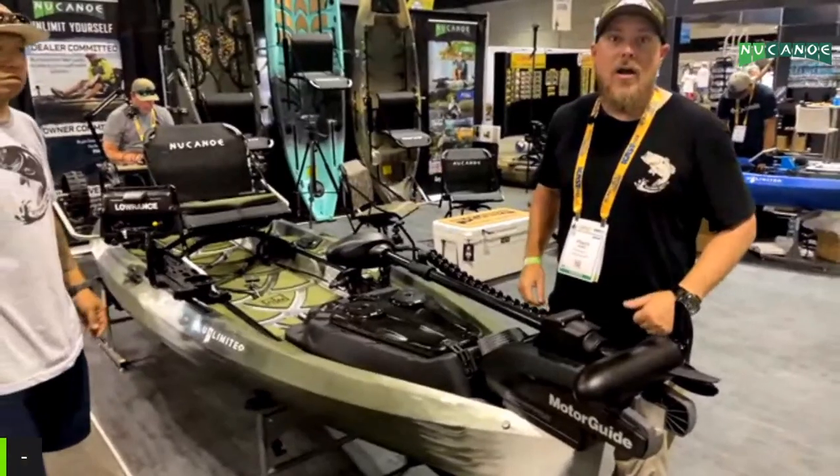Welcome to ICAST 2022! We're down here at the New Canoe booth with two of the most well-known kayak builders in the nation — Fletch Griffin from Westbrook Supply Co and Romel from Wizard Works out in California. These two guys have been building some Unlimiteds side by side. We're going to get a walkthrough from Fletch, and Romel's walkthrough will be about an hour later.